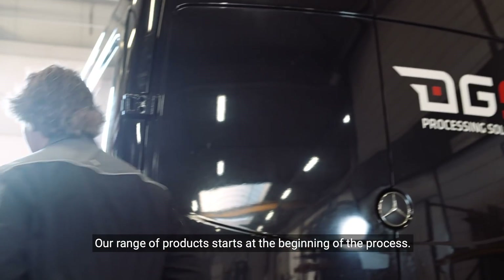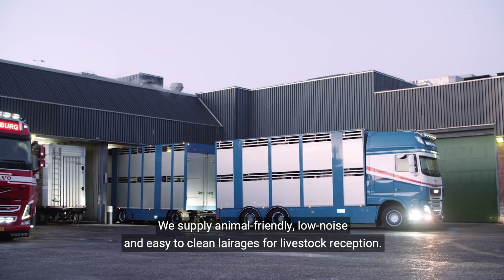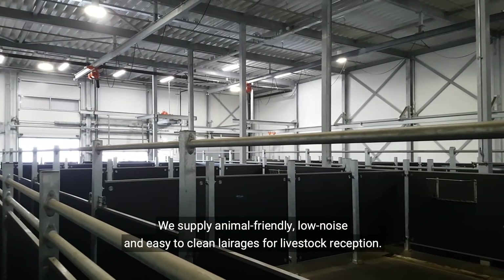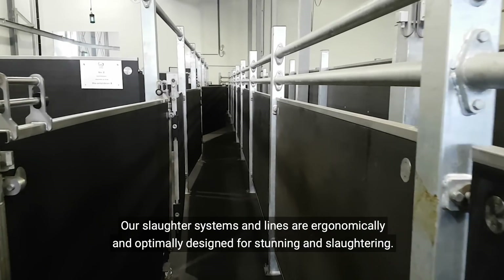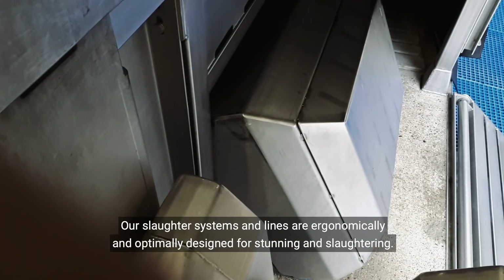Our range of products starts at the beginning of the process. We supply animal-friendly, low-noise, and easy-to-clean larages for livestock reception. Our slaughter systems and lines are ergonomically and optimally designed for stunning and slaughtering.